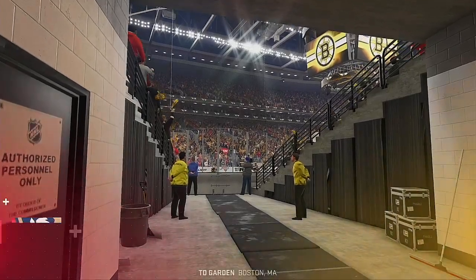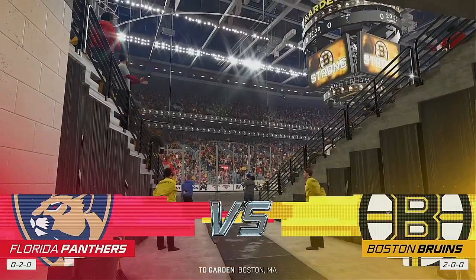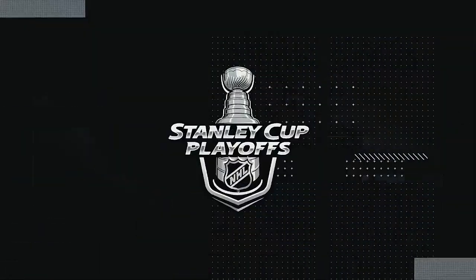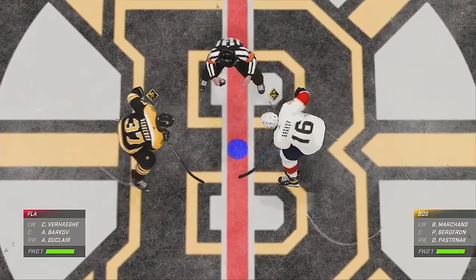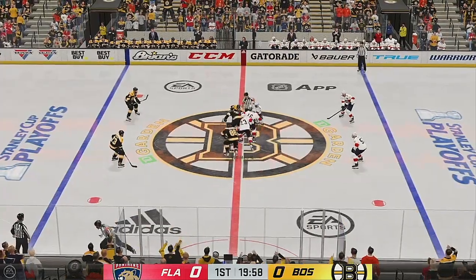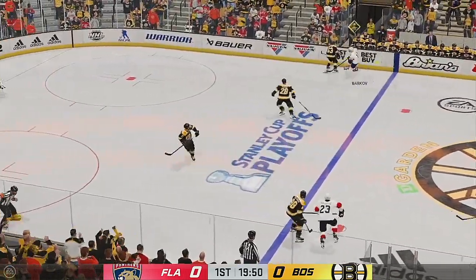Where will things sit when the dust settles after tonight's game number three? Along with Ray Ferraro, I'm James Cevulski. Welcome back to our coverage here on EA Sports. We are just seconds away from puck drop. A critical game for both sides here, and we are underway.